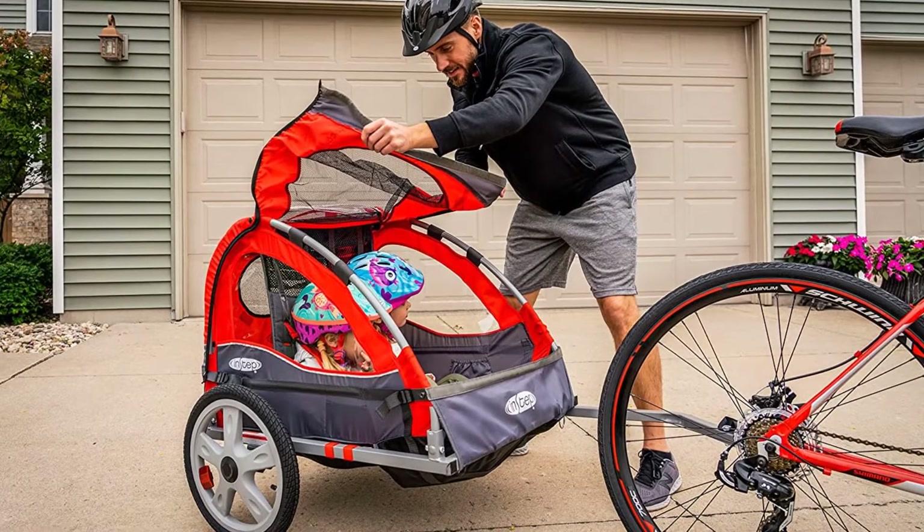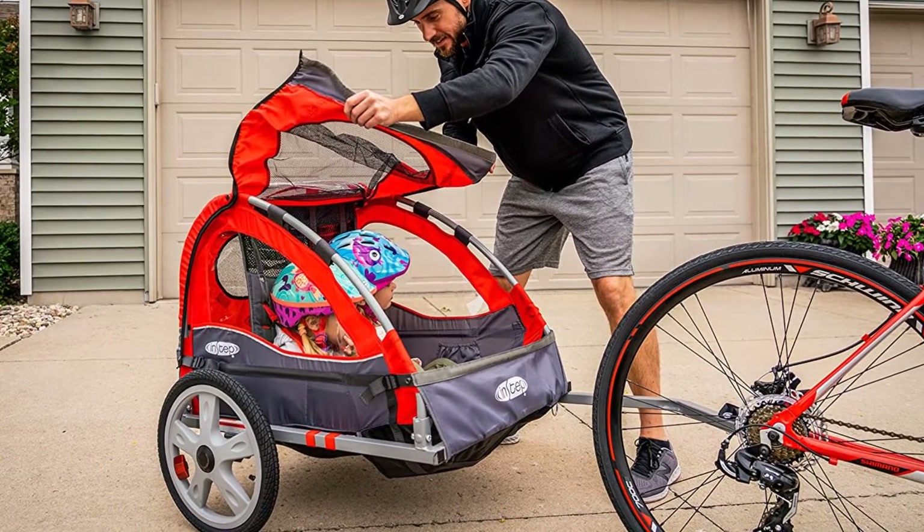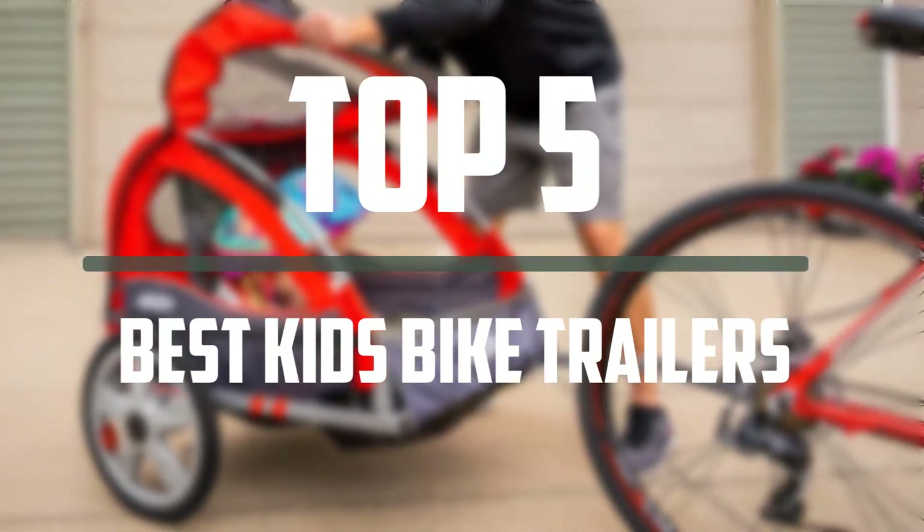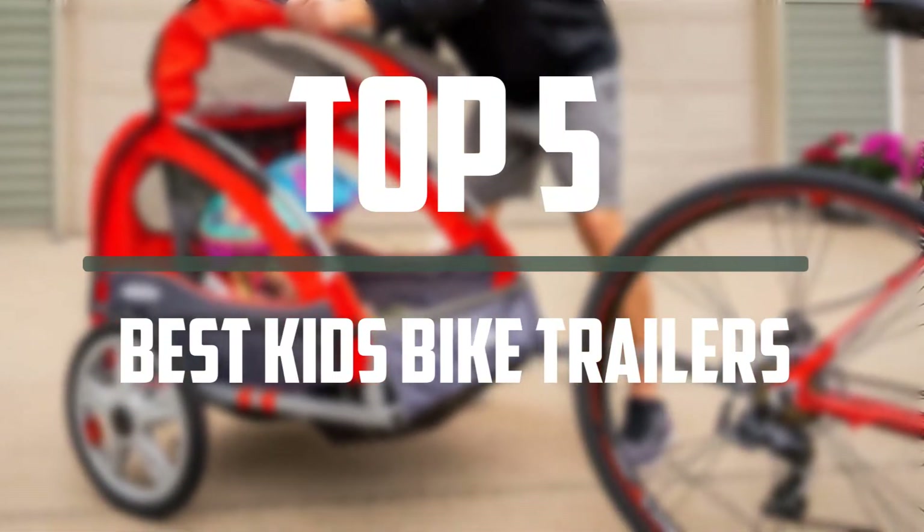Hello everyone! Welcome to our new video. If you are searching for the best kids bike trailers, there are a few key features that you should be looking out for in the top 5 best kids bike trailers that are available on the market.